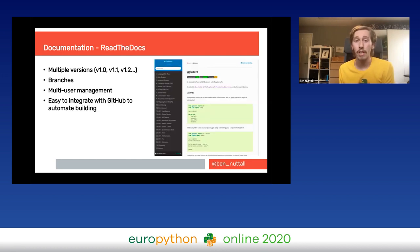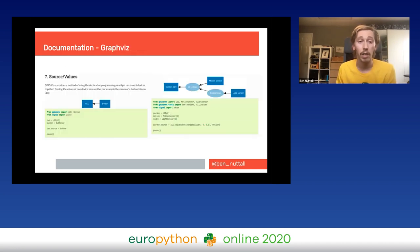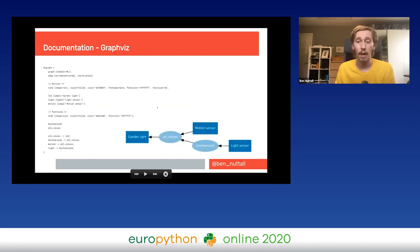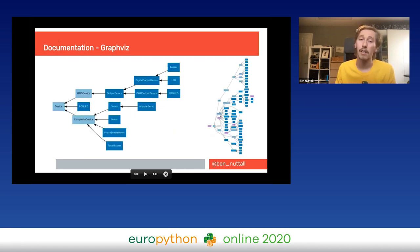Read the Docs is a common deployment method for Sphinx documentation — it supports multiple branches, multiple versions, and automates a new build on every release. GraphViz is something I use in my documentation as well — a really cool way of creating graphs to describe parts of your project, like describing relationships between components, and you can do more complex things like class hierarchy diagrams automatically generated from your Python code.